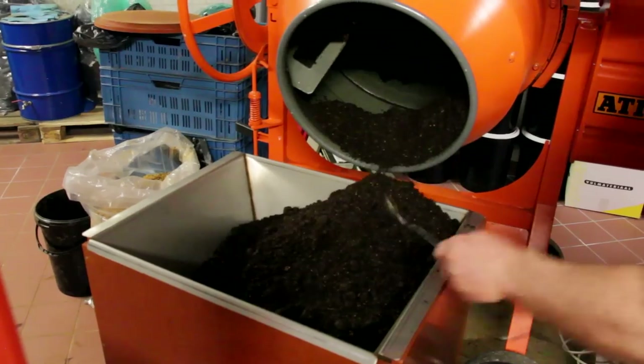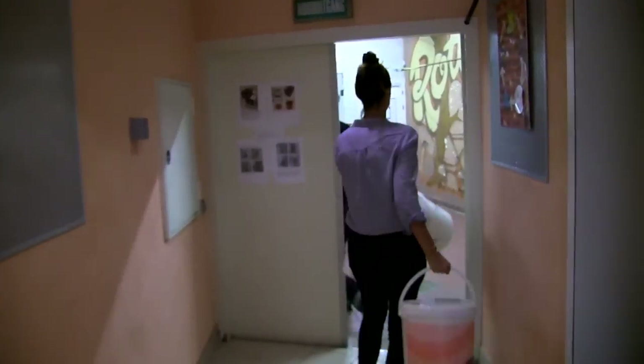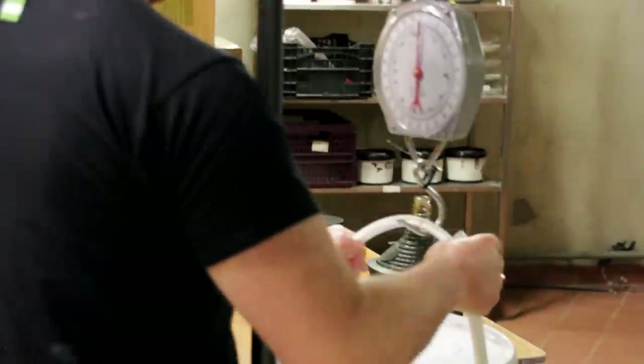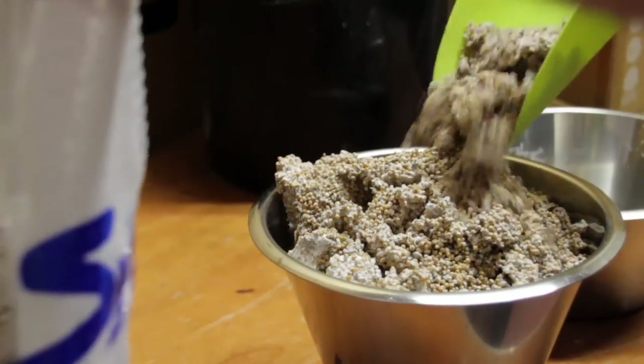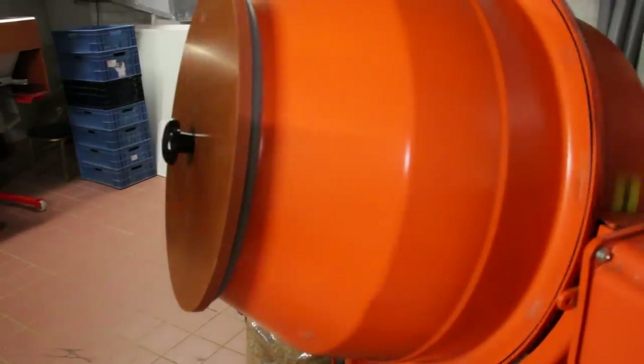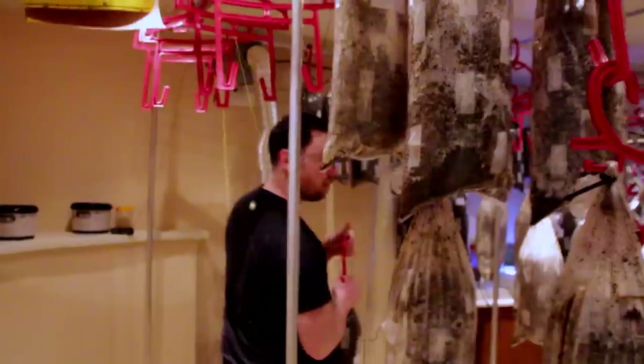So we've just collected the coffee and from there we're going to go to the production room. We'll take that coffee and mix it with four different things: water, calcium carbonate, husks, and mushroom spawn. We'll dump it into a funnel, put it into these bags, and then hang it in the growing room.